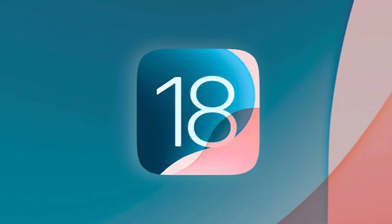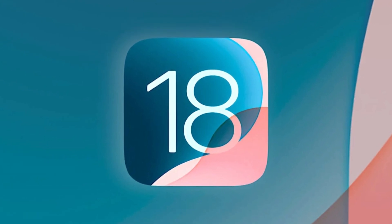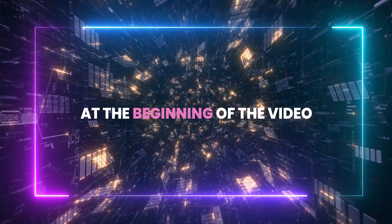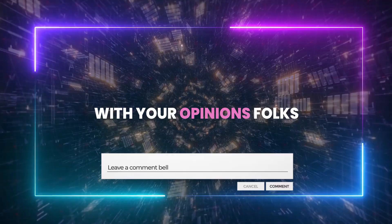Okay folks, since there's so much talk about iOS 18, I've decided to show you a bit of its beta version, how it was tested, and what we can probably expect from the new features of iOS 18. Honestly, I don't want to influence you too much at the beginning of the video, so I'll share my thoughts at the end. In the meantime, feel free to go wild in the comments with your opinions.